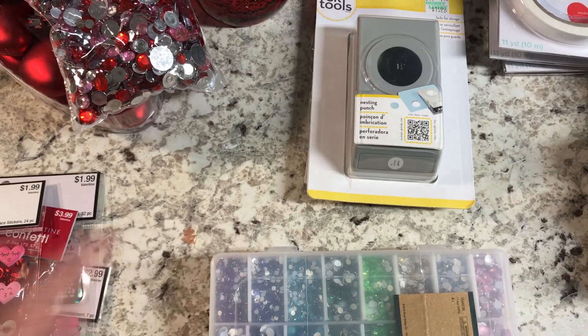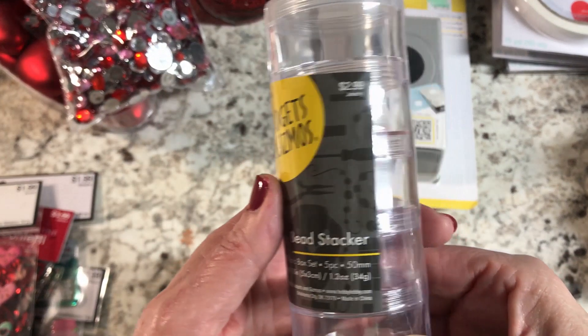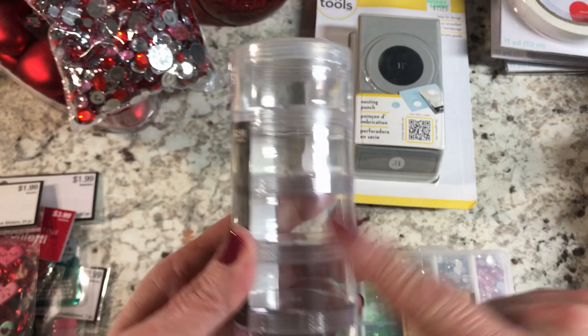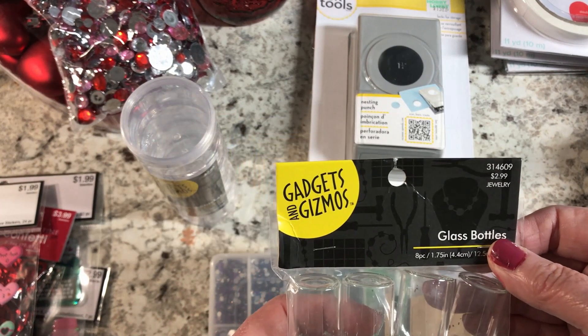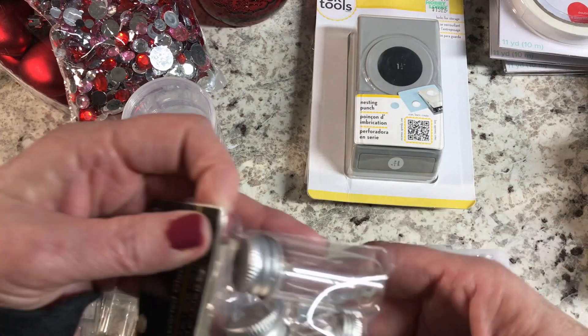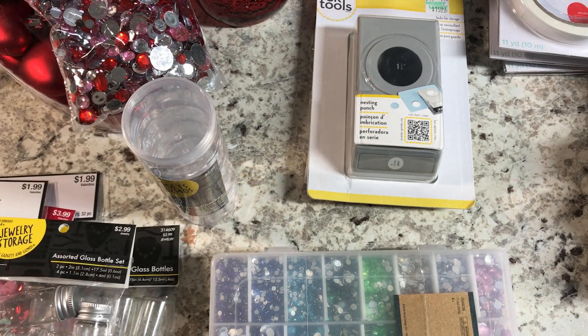I needed more storage for my beads, so I bought four stacking containers from Gadgets and Gizmos at $2.99 each. I also picked up two sets of small real glass jars and bottles — eight per set at $2.99 each — plus one set with different mixed sizes for $2.99.